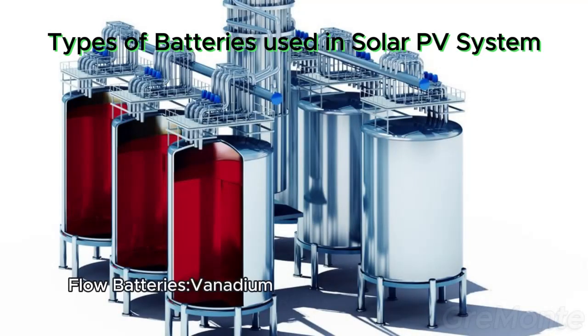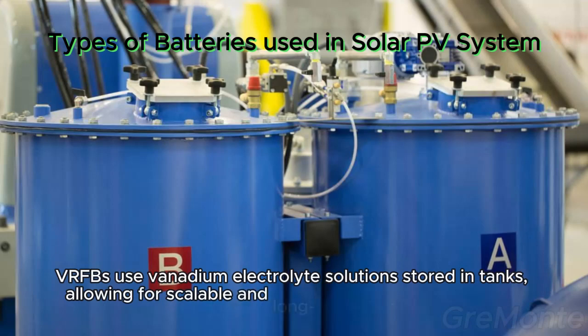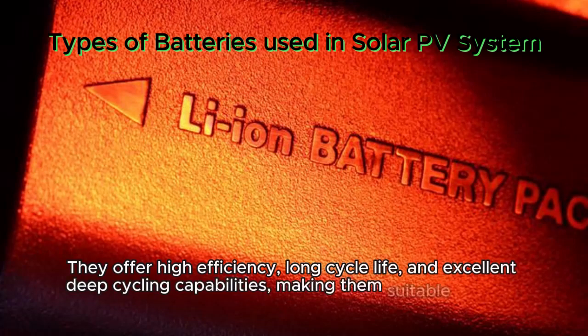Flow batteries — Vanadium Redox Flow Batteries (VRFB). VRFBs use vanadium electrolyte solutions stored in tanks, allowing for scalable and long-duration energy storage. They offer high efficiency, long cycle life, and excellent deep cycling capabilities, making them suitable for grid-scale solar PV applications.